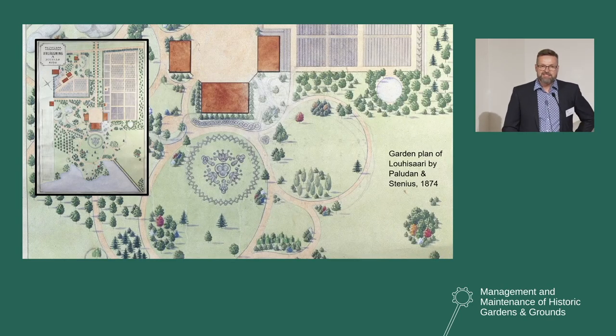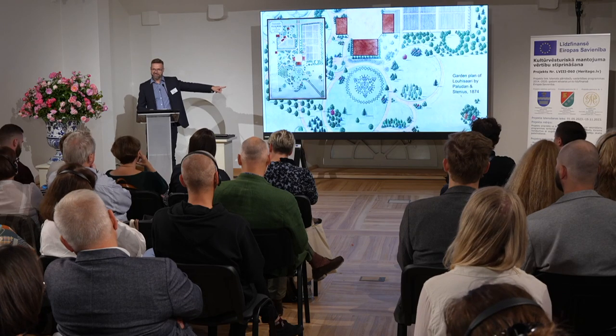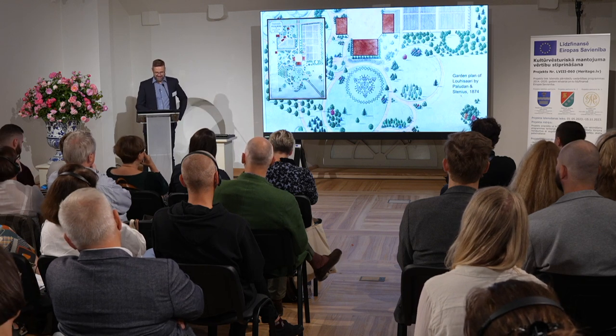From 1874 we have a beautiful garden plan made by Fredrik Paludan and Morten Stenius — a good printed version is in the handout. The park was renovated in the 1870s and 1880s according to this plan, and the main part of the current park dates from this period. A few weeks ago I was talking with our landscape architect about the colorful trees, which are quite an interesting detail — they had colorful trees in the garden during that period.